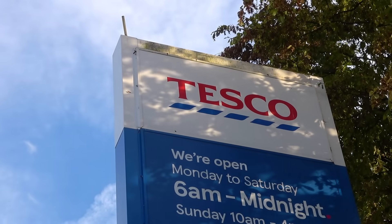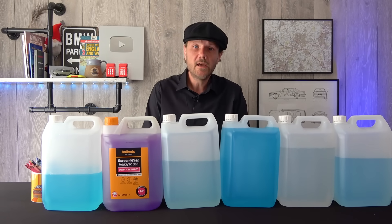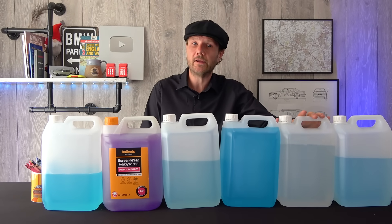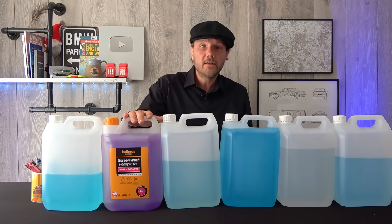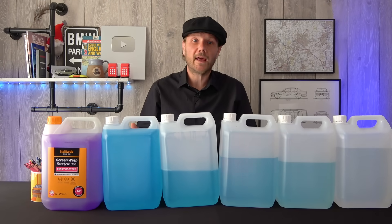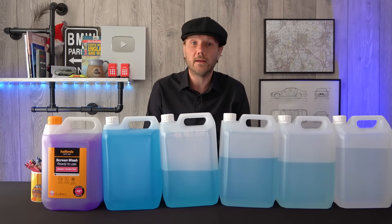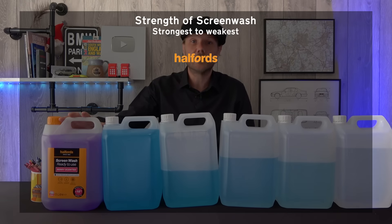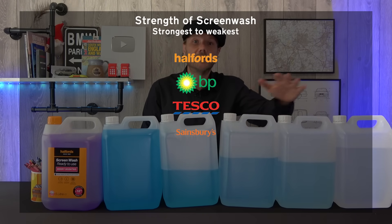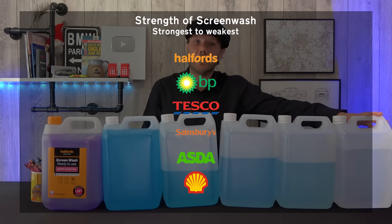Other than price, our results have also shown quite a variety when it comes to the dilution ratio of screen wash in each of the machines. For example, Shell's looks like water — it does have detergent in it, I've checked, but it's clearly a very weak solution, whereas BP's is very strong. The shop-bought has probably got the strongest concentration. I've reordered things to reflect what I think is the strongest down to the weakest, based on nothing other than what they look like. First place is shop-bought, second is BP, third is Tesco, fourth is Sainsbury's, fifth is Asda, and in last place is Shell — it really isn't the best.